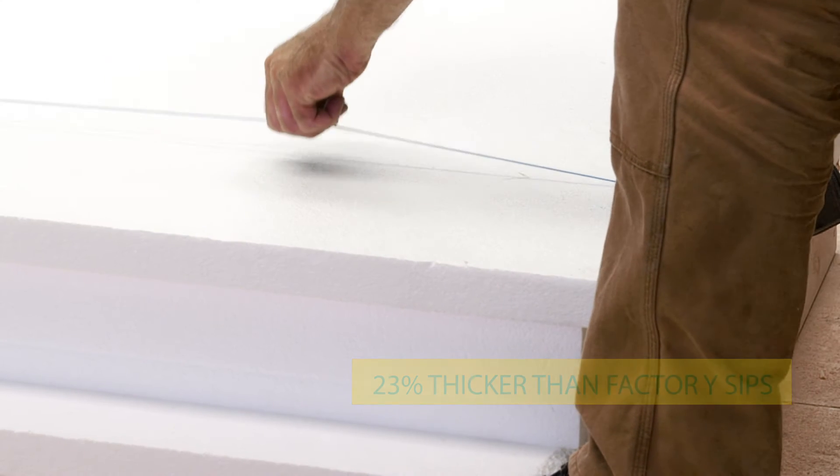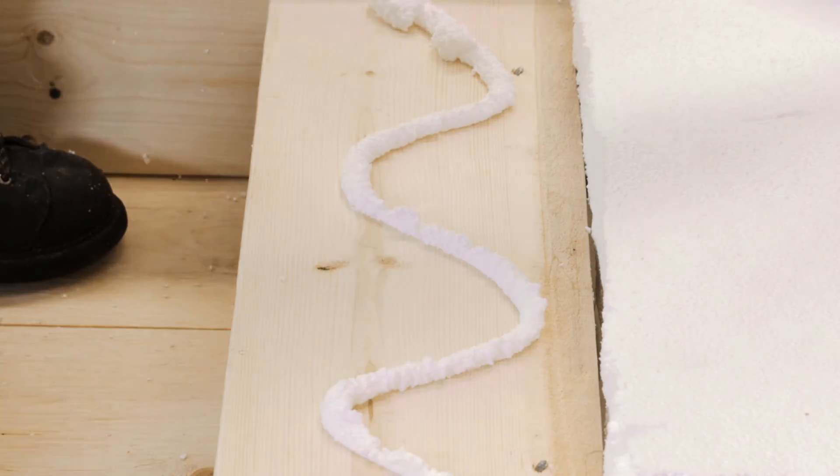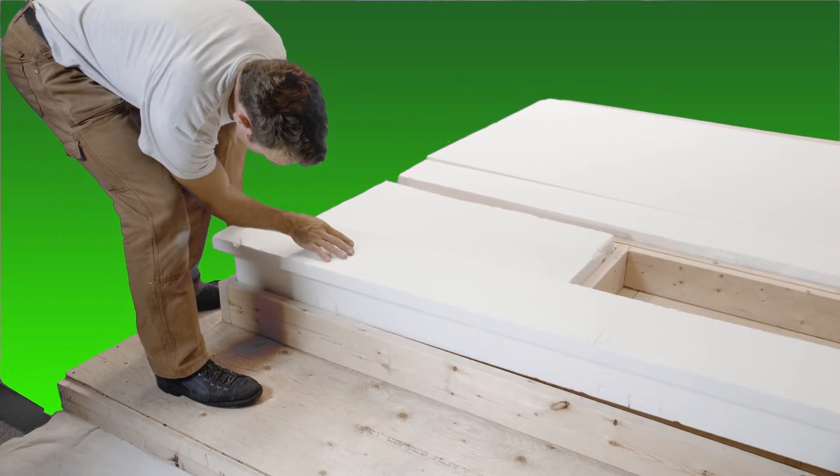Where there's a window or a door, simply measure and cut the panel with a circular saw or hand saw. Convenient 1 and 3 quarter inch EZSheets cover headers, king studs and other solid wood, forming a complete thermal break.